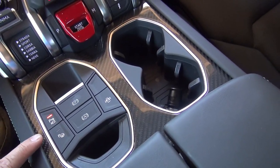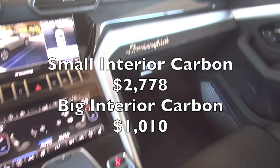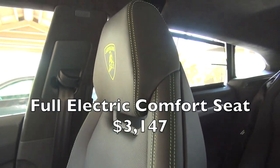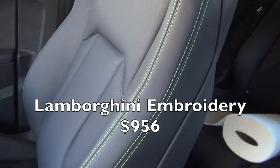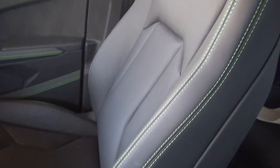Parking brake here, and again more carbon fiber trim and more lime green stitching, and of course you have the Lamborghini script there. Great sports seats with lime green Lamborghini logos — very comfortable even on long drives. I've gone on a couple 100–200 mile drives in this and it's very comfortable.